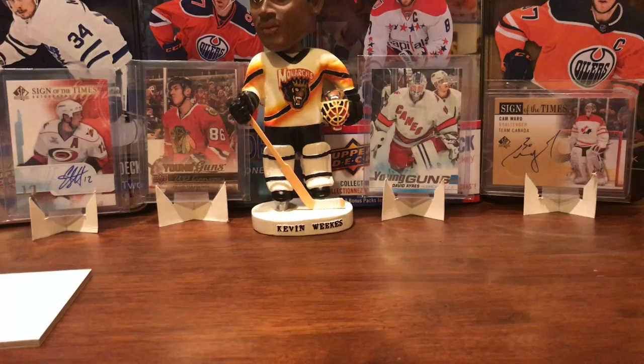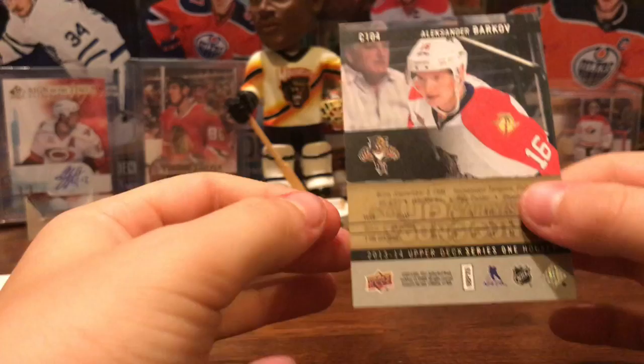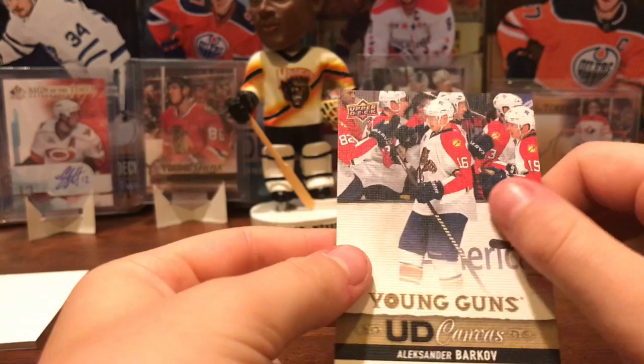I'm going to show off that card a little — Young Guns canvas, Alexander Barkov. That was not expected, I'm not going to lie. That's awesome. Cool-looking set too, by the way.